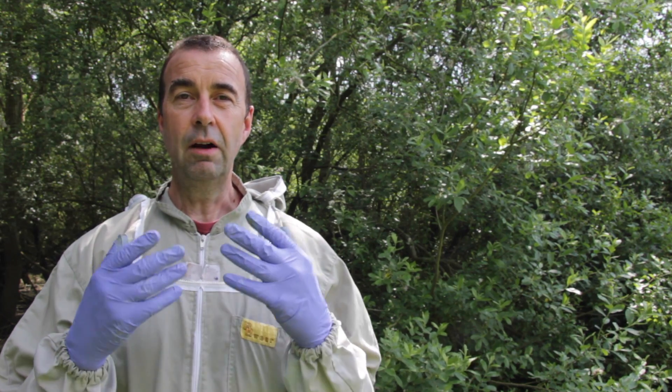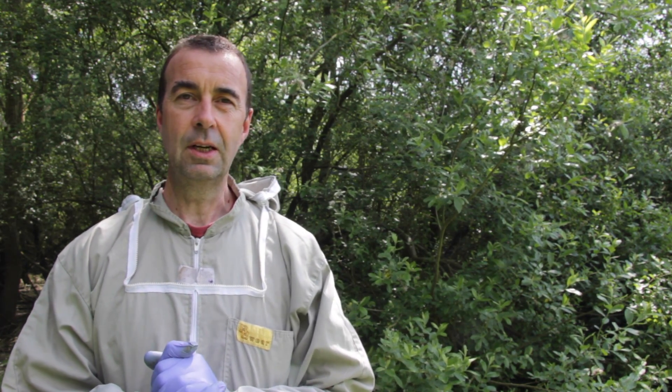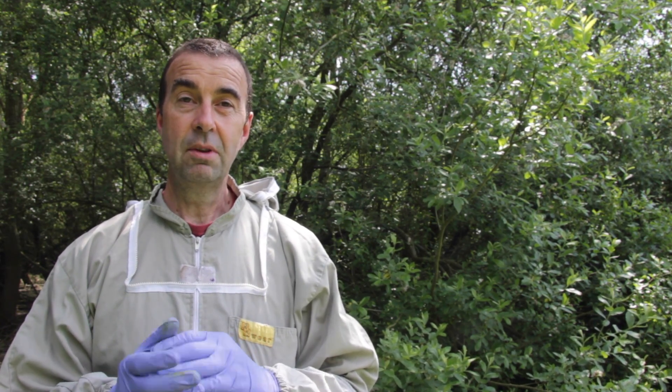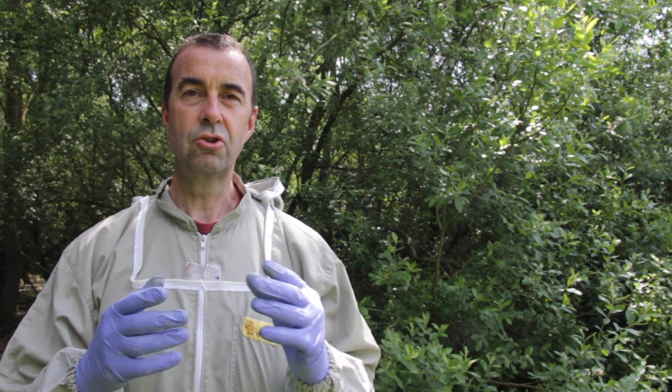As luck would have it, today at this apiary I found a European Hornet. I've managed to capture it and it's just sitting quietly in a cool bag. I'm going to go and get that and hopefully show you on screen what a European Hornet looks like, and then when I get back to the office we'll see if we can pull up some information about the differences between the Asian Hornet and the European Hornet.